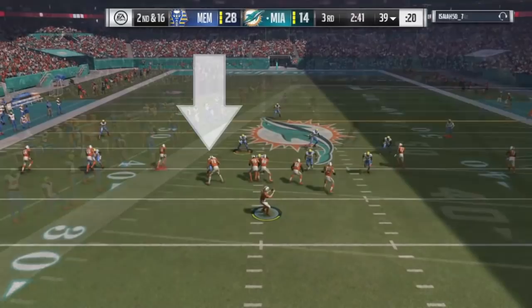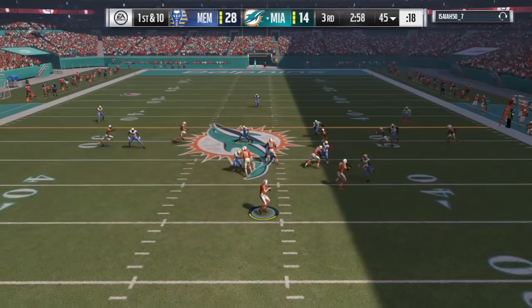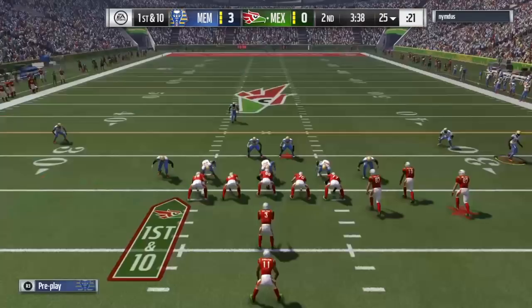He gives quarterbacks just a little too much time to think about running away or throwing the ball. Right here, if he was faster he might have got that sack. The only time he really got sacks was when he would disengage right in front of the quarterback — that speed was honestly the only thing holding him back in pass rushing.